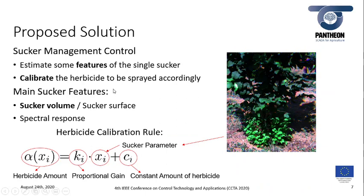The proposed solution aims to calibrate the herbicide to spray based on features of the suckers themselves. The main sucker features are their volume, which is the focus of this presentation, and their composite leaf surface together with their spectral response. The calibration rule is the sum of two terms: one proportional to the parameter selected to represent the sucker, and a constant amount of herbicide.